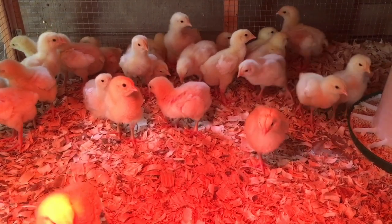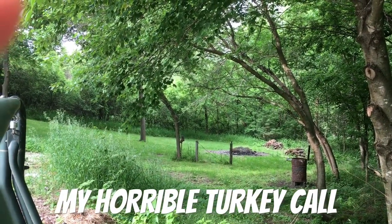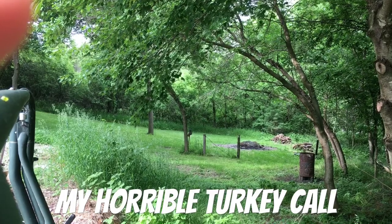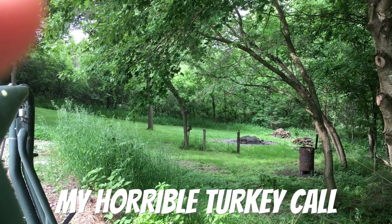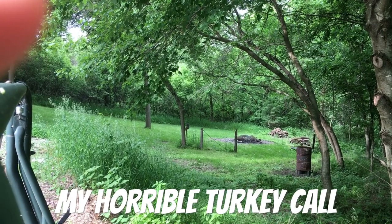There's a turkey down there - see if I can call it in. I'm wearing a bright red shirt so I doubt I can. What's going on guys, man it is hotter than the dickens out right now!